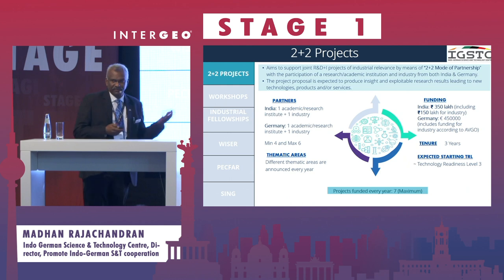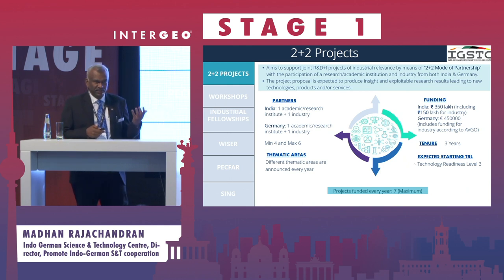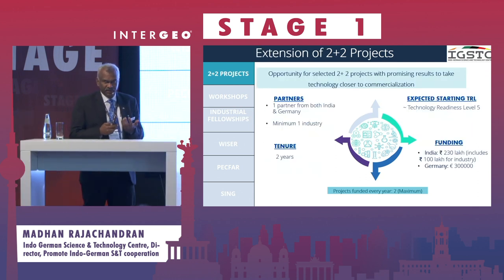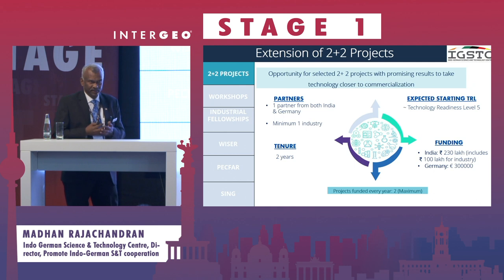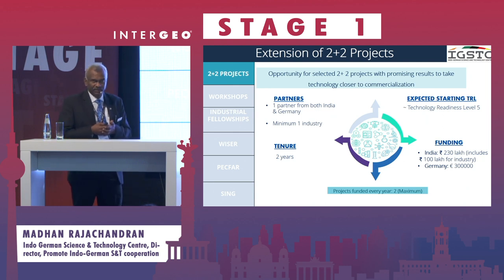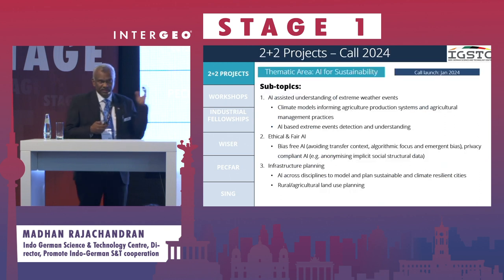After three years, if your project is successful, we further continue funding the program for another two years to reach a good TRL level close to eight. That continuation is funded to another extent of 300,000 euros from the German side and 2.3 crores from the Indian side.